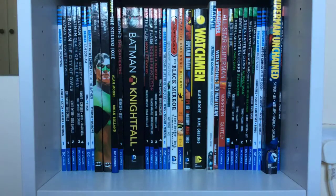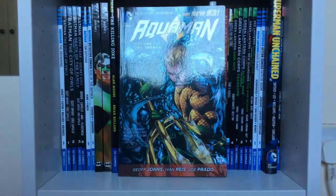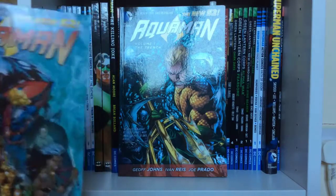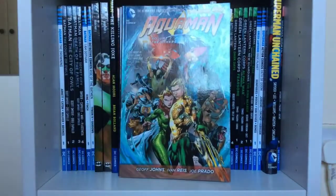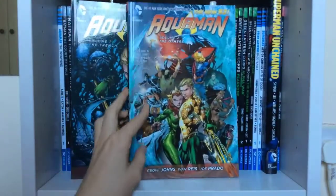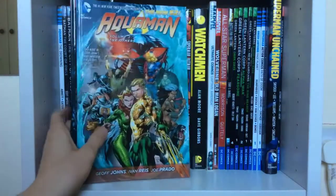The first two I have are Aquaman Volume One: The Trench and Volume Two: The Others, both by Geoff Johns. I really enjoyed these volumes — it's Geoff Johns and I just love his writing. So yeah, Aquaman Volume One and Two.